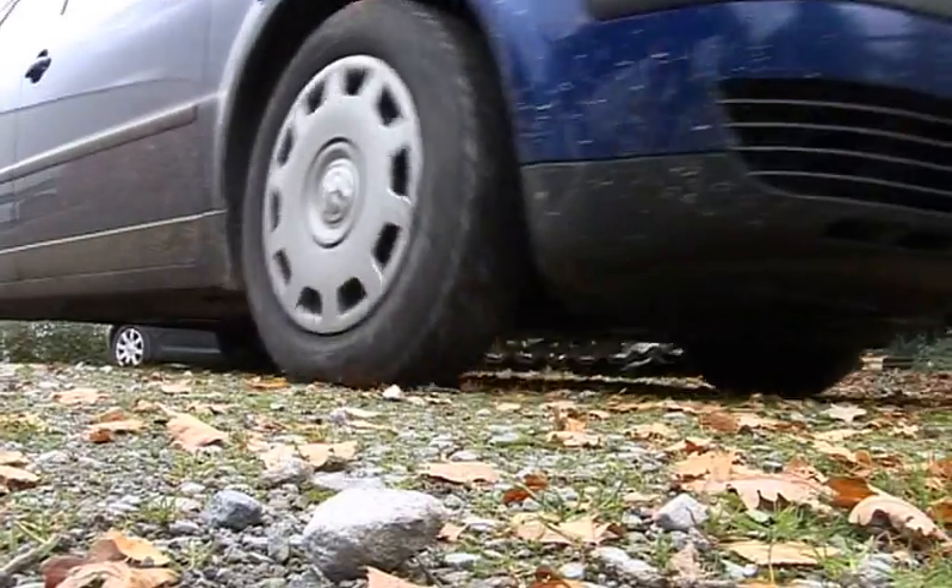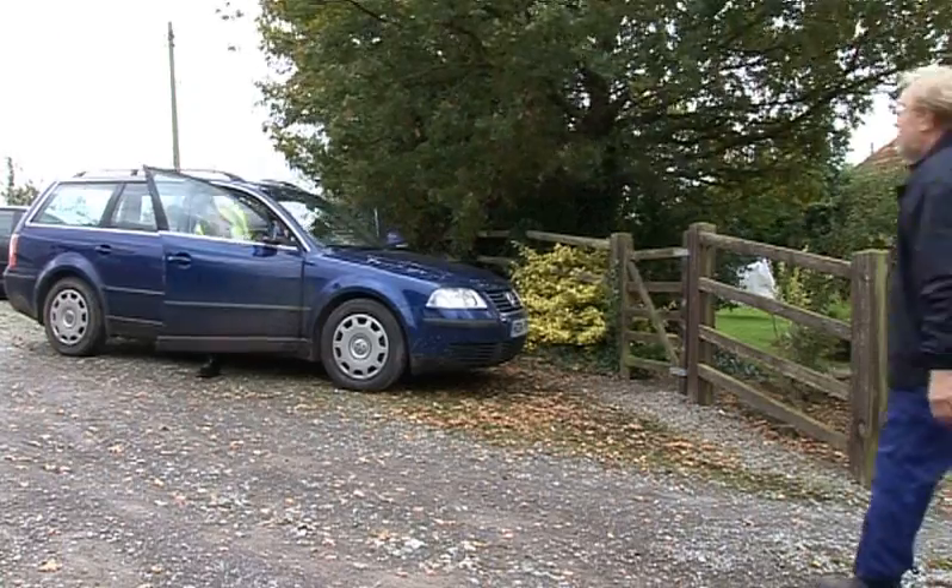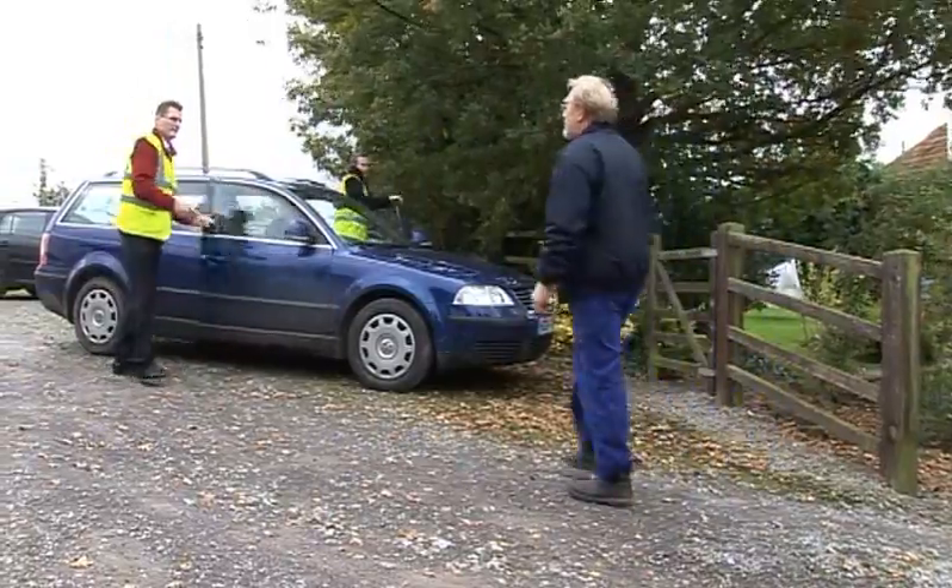We started doing sort of 1 and 2 kilowatt wind turbines for people with a log cabin or a caravan or something like that. These are people with no mains so they have battery systems. And then we started going on to larger ones which is 5, 10 and 20 kilowatt units, which are going to be grid-linked of course.